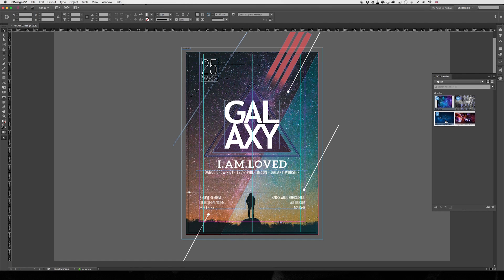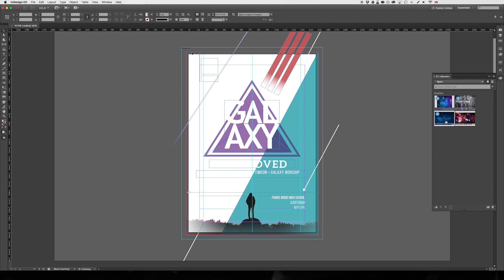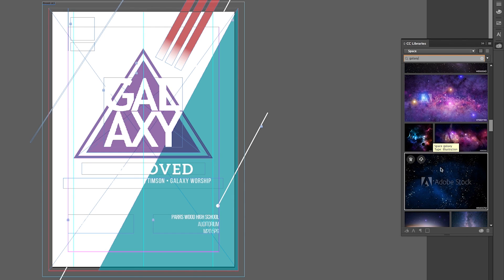Having used other stock companies in the past where you have to open up your browser, search through lots and lots of images and then download them, I found that Adobe Stock is really simple and easy because it's integrated into the actual apps themselves.